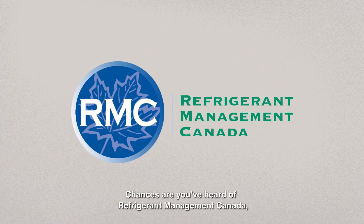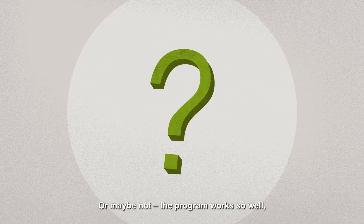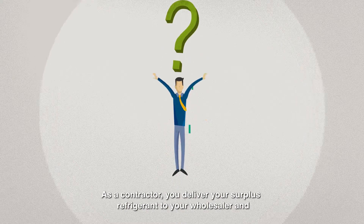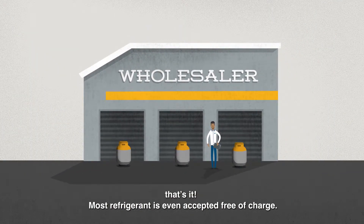Chances are you've heard of Refrigerant Management Canada, the country's award-winning refrigerant waste disposal program. Or maybe not. The program works so well, it's easy to forget it's there. As a contractor, you deliver your surplus refrigerant to your wholesaler and that's it. Most refrigerant is even accepted free of charge.